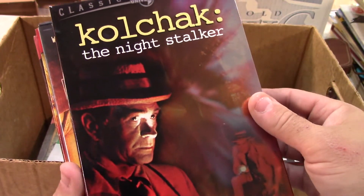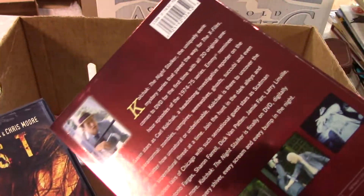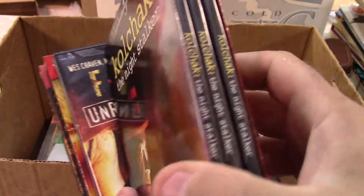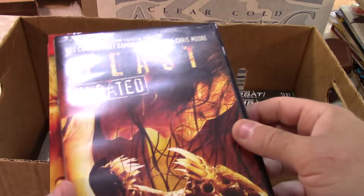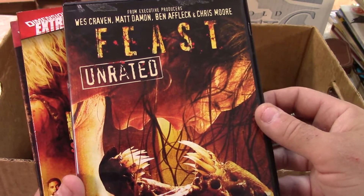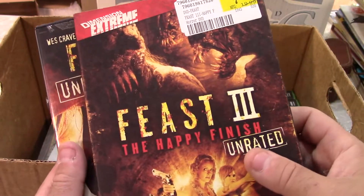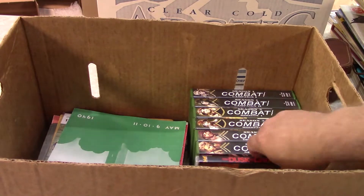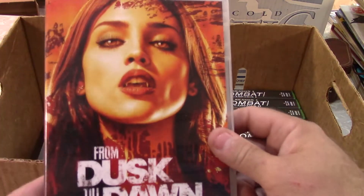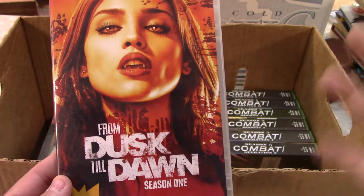Kolchak's always good, though there are a number of editions, which keeps the price down. I think that's the series — there were two movies and then they had the series. Feast Unrated, Feast Two — if you're into that gory, sloppy, schlocky stuff, people are into it so they should sell. Both of them sell fairly well.